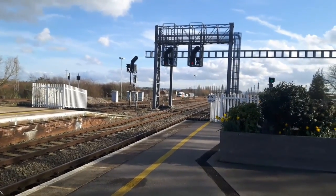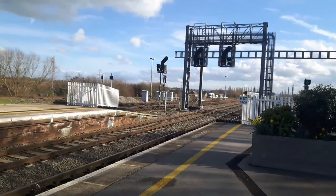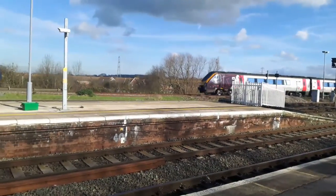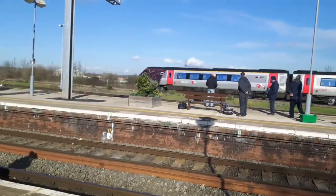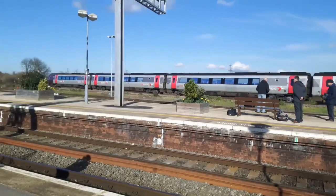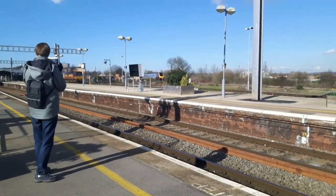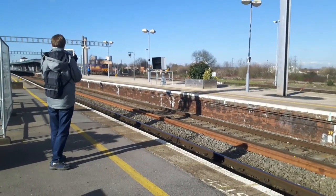Here we go - this one is bound for Newcastle from Southampton Central, 220025. And pretty much the first train we've caught without a two-tone or any tone at all - that's the first one we've caught without any tone. That's brilliant!